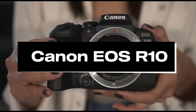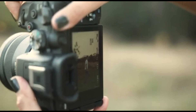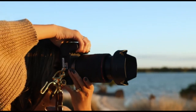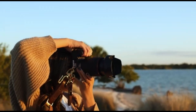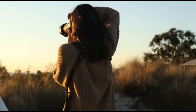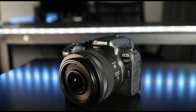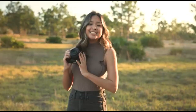Number 5: Canon EOS R10. Capture the extraordinary with the Canon EOS R10, a cutting-edge mirrorless camera built for photographers who want the best. This camera is destined to redefine the frontiers of photographic perfection, boasting an astonishing blend of technological innovation and intuitive design. The EOS R10 features a cutting-edge sensor that produces superb image quality even in low-light situations.